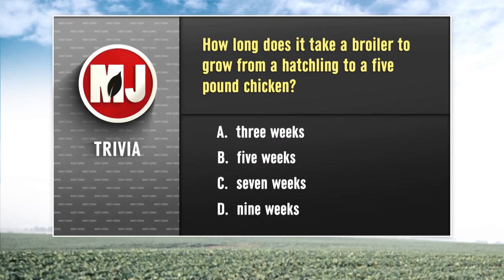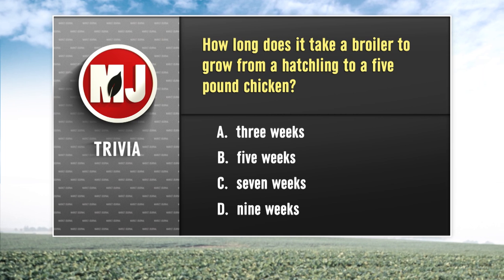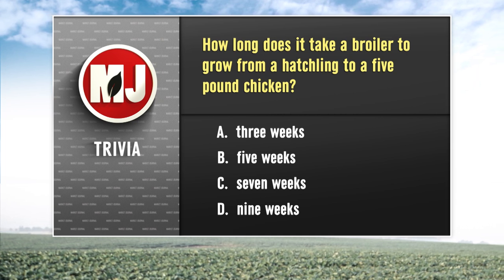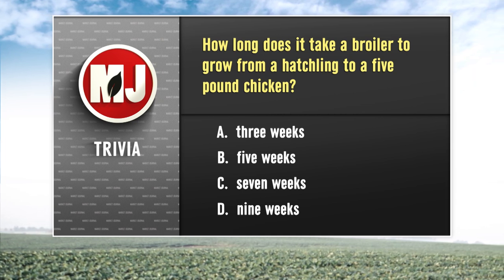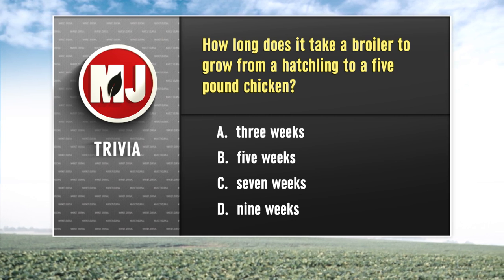Time for this week's trivia question — and we've got a question about chicken for you today. How long does it take a broiler to grow from a hatchling to a five-pound chicken? Is the answer three weeks, five weeks, seven weeks, or nine weeks? Make your best guess and I'll have the answer after Al's forecast.